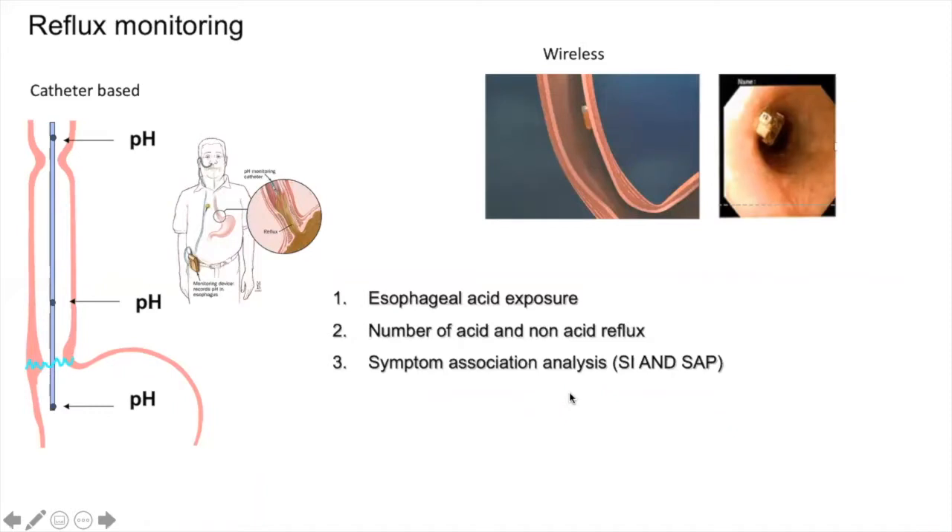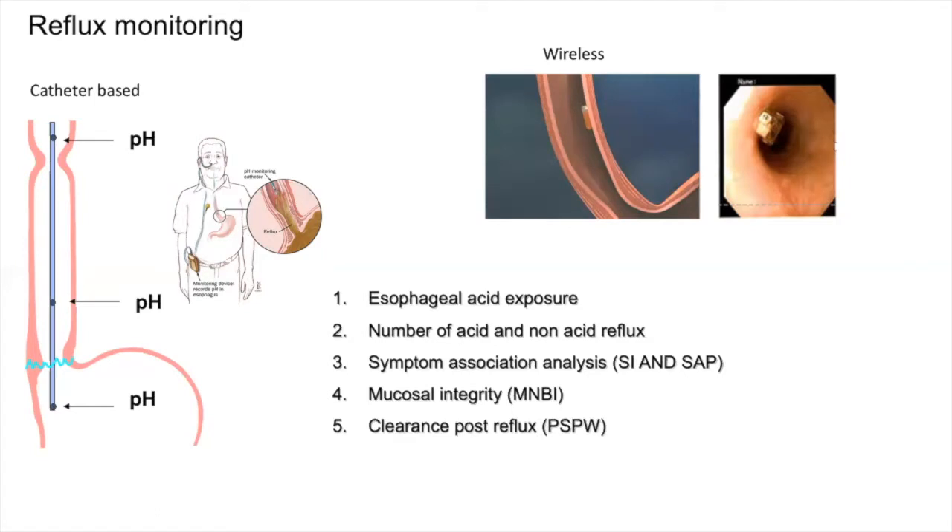We have established association between symptoms and reflux episodes using two well-known statistical paradigms: symptom index and symptom association probability. We are now able to assess what we call the mean nocturnal baseline impedance, which is a way to assess mucosal integrity, and a clearance mechanism called the post-reflux swallow-induced peristaltic wave.